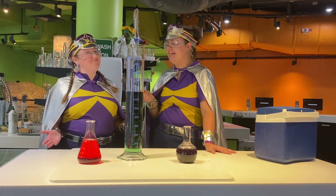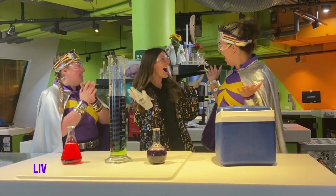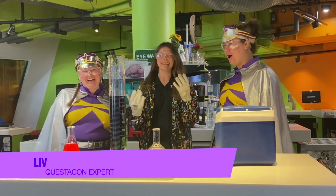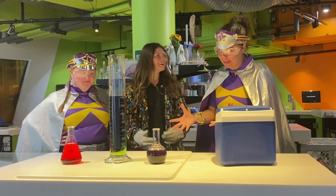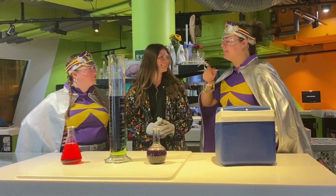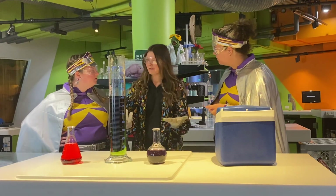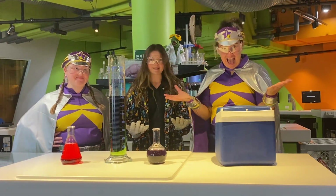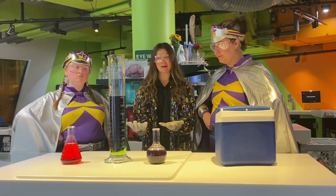Oh, I think we should bring our friend in Liv! Hello! So Liv, we've got some pretty cool looking colourful liquid. I think this isn't the same stuff back on Planet Starlight — it's a little bit different on Earth. Well, I did hear about your rainbow boogers on Planet Starlight, but it is a little bit different here because we've got some very special coloured liquids.